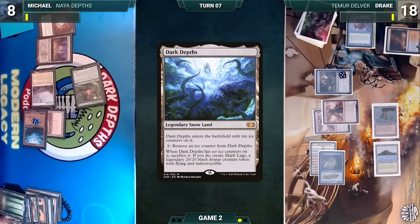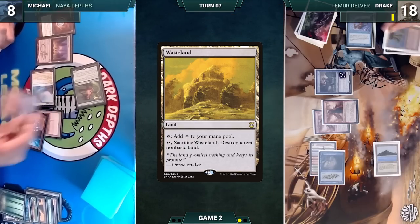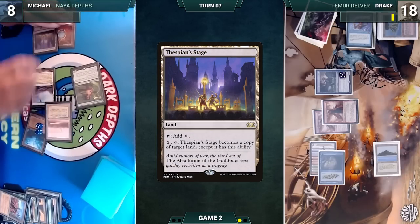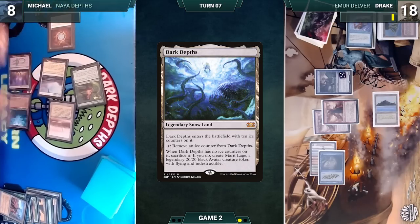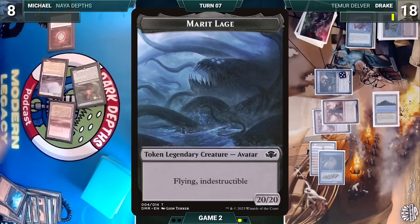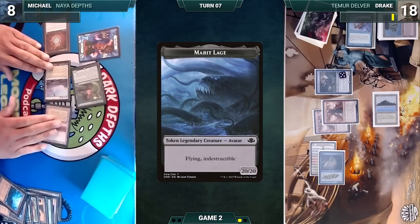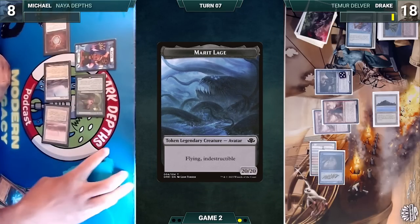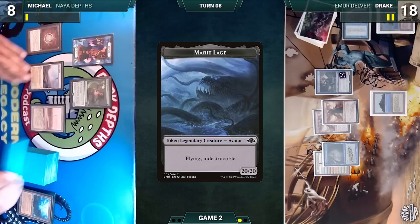Michael plays a Wasteland, activates it to destroy Drake's Volcanic Island, then activates Thespian's Stage targeting Dark Depths — Stage becomes a copy of Depths. Michael sacrifices the original Dark Depths, triggering it, sacrifices that, and creates a 20/20 indestructible flying Marit Lage token. He passes. Drake draws, takes no actions, and passes back.